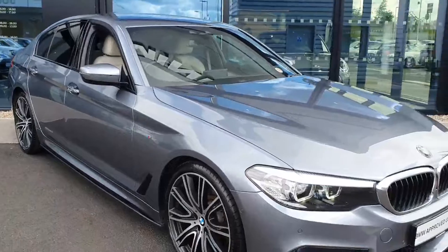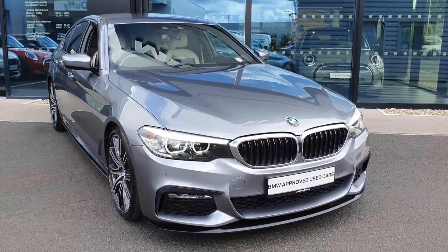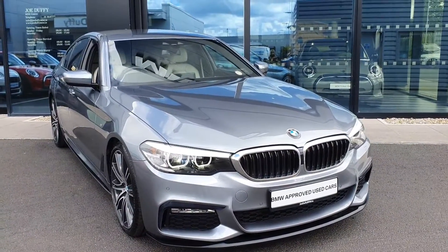If you have any questions about this car or you'd like to take it out for a test drive, don't hesitate to contact us here at Joe Duffy BMW at Charlestown.